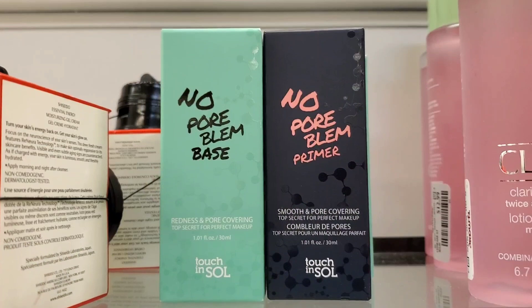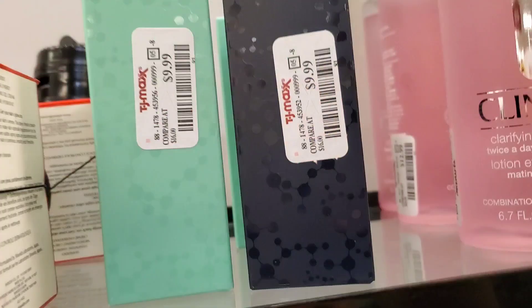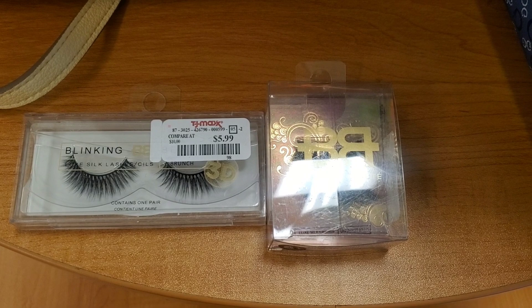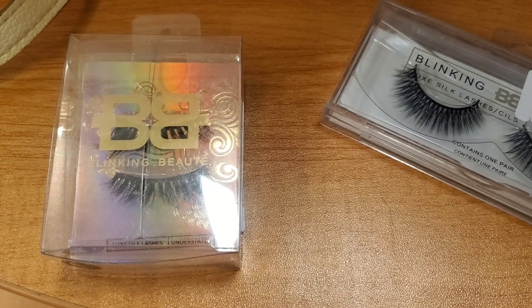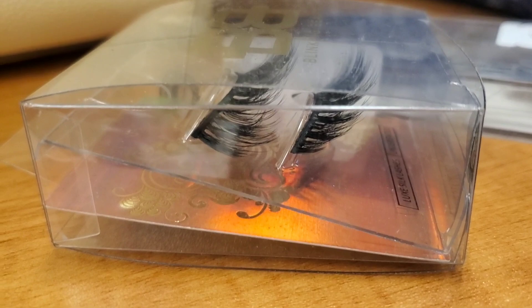They had two different primers back in stock from Touch in Sol — I love their primers — for $9.99 each. They also had a new brand of eyelashes called Blinking Beauty; I found two pairs, each for $5.99. They look really pretty.